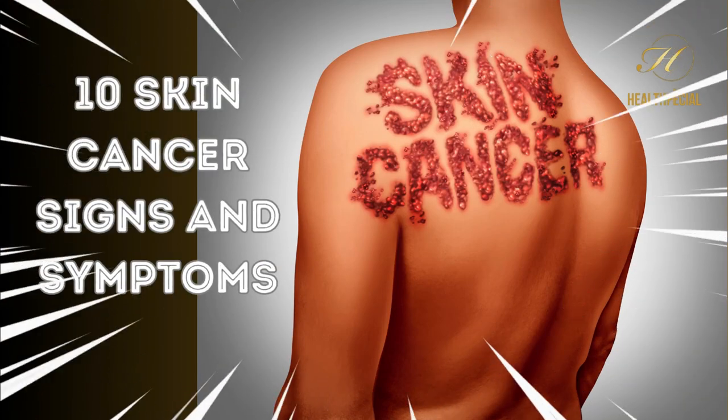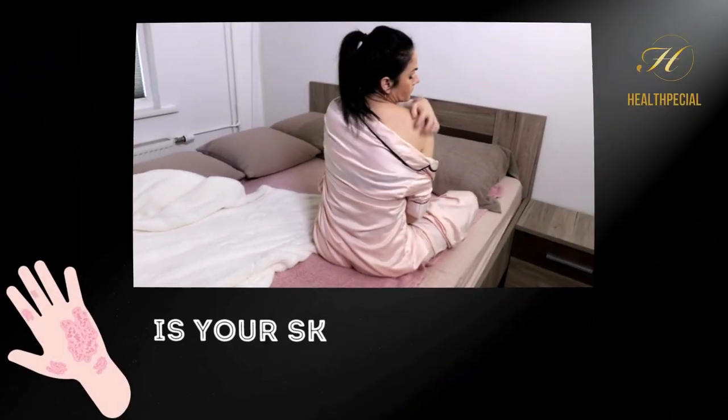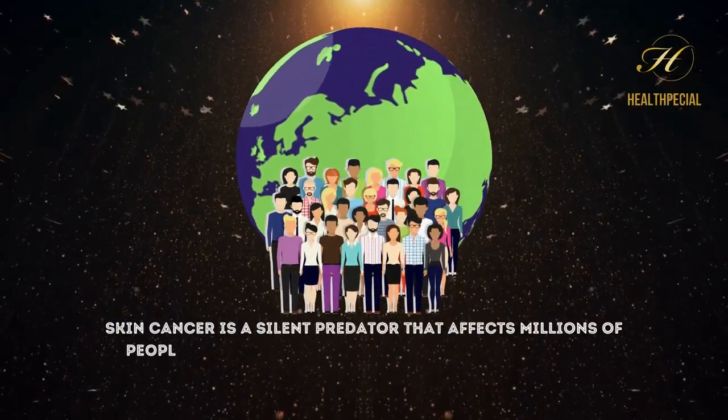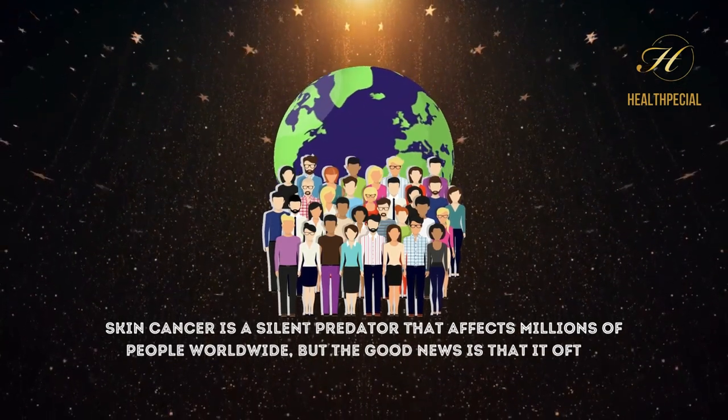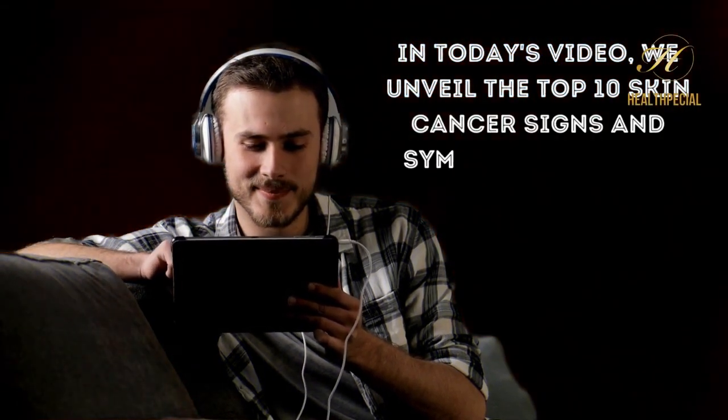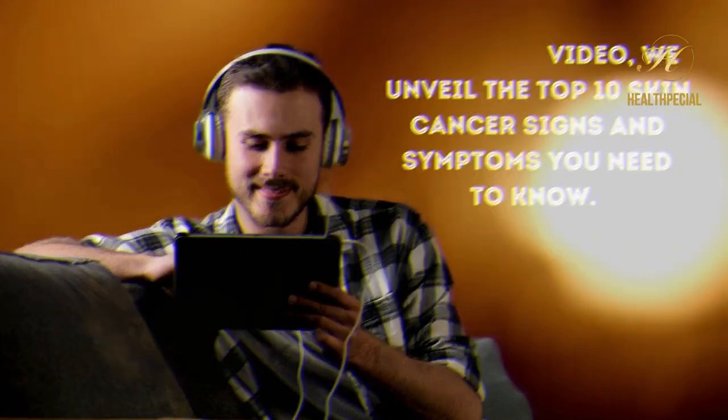10 Skin Cancer Signs and Symptoms. Is your skin trying to tell you something? Skin cancer is a silent predator that affects millions of people worldwide, but the good news is that it often leaves behind subtle clues that can save lives. In today's video, we unveil the top 10 skin cancer signs and symptoms you need to know.